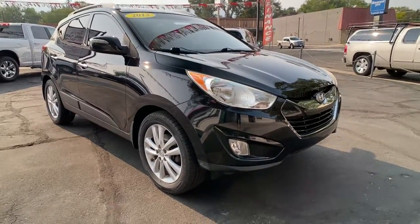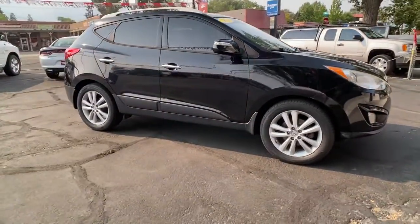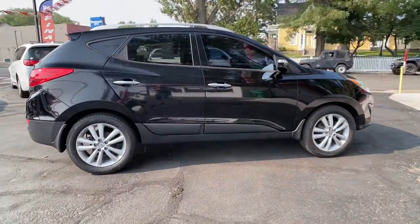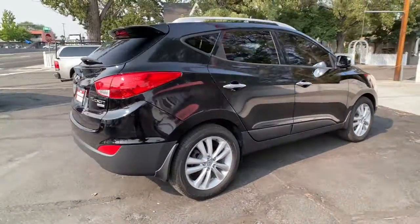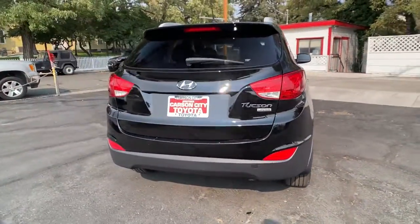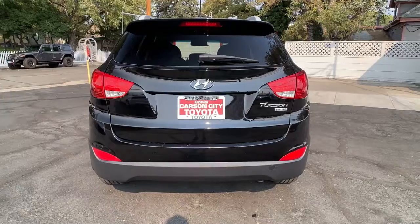You just found the 2013 Hyundai Tucson. With less than 100,000 miles on the odometer, this vehicle provides excellent value. Choose the compact crossover that delivers an outstanding combination of quality, comfort and safety — the Tucson.